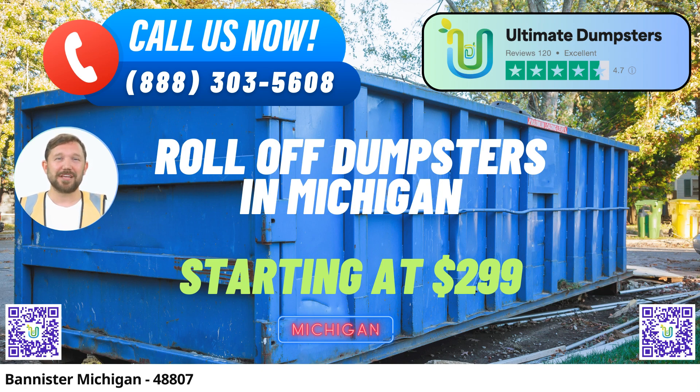Variety of Dumpster Sizes: We understand that every project is unique. That's why we provide dumpsters in various sizes, from 10 yards to 40 yards. Here are the dimensions and common uses for each. The 10-yard dumpster is typically 12 ft long, 8 ft wide, and 3.5 ft high — ideal for small home cleanouts and landscaping projects.